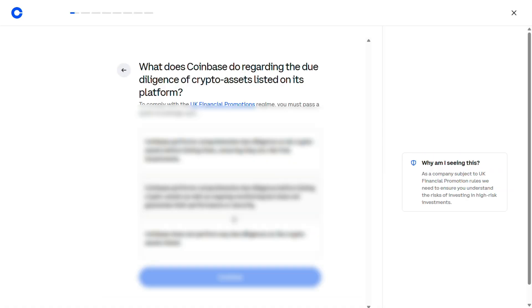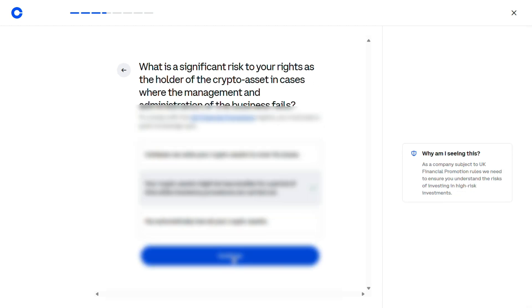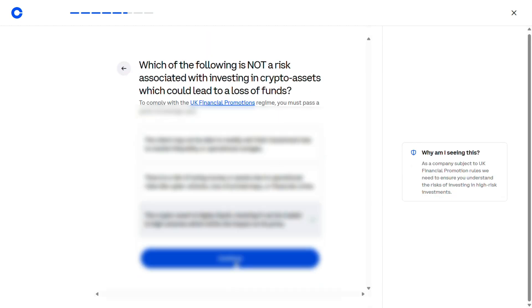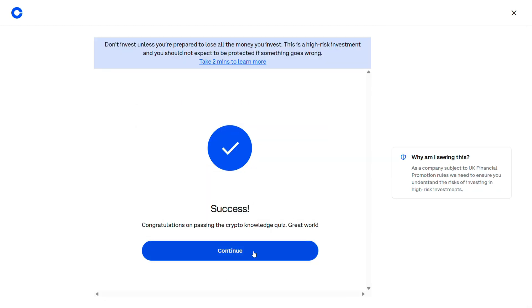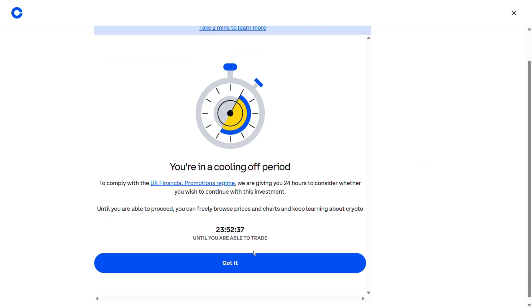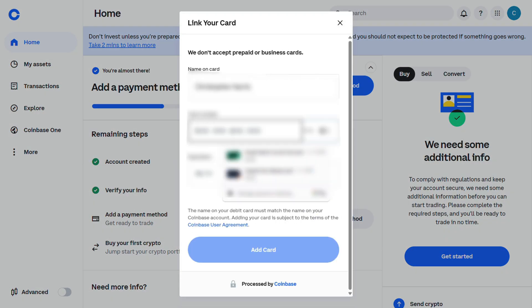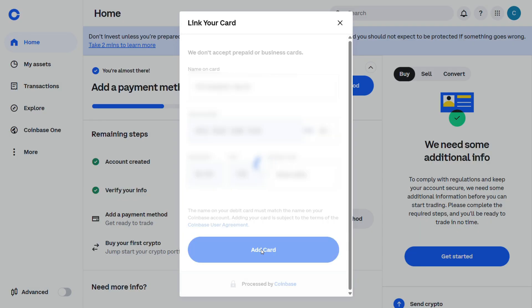That tediousness continued as it then took me to a quiz — a knowledge-based quiz that you have to pass in order to start trading crypto. I don't want to give you the answers, because the point is for you to pass yourself, but I didn't find it too hard and of course you can Google things if you need. So I passed the quiz, and you get put in a 24-hour cooling off period before you invest.